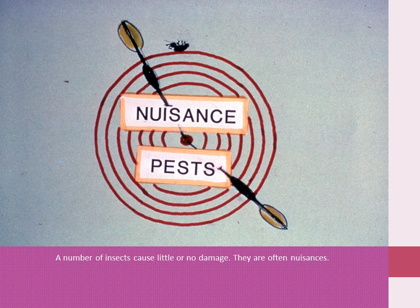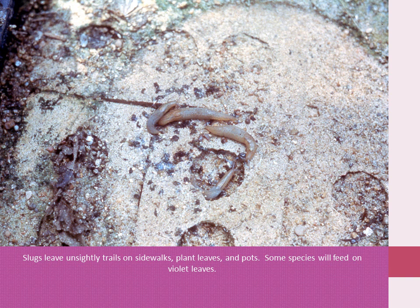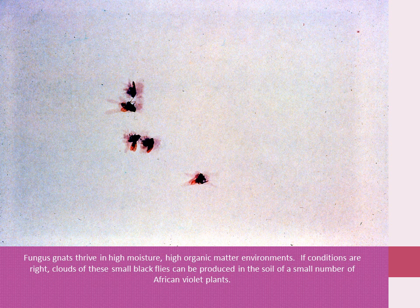A number of insects found on violets cause little or no damage and are often a nuisance to growers. Pillbugs dig soil out of drain holes and frequent cutting flats. They can be a damaging pest of very small seedlings. Slugs leave slimy trails on sidewalks, plant leaves, and pots. Some species will feed on violet leaves. Collembola, or springtails, are extremely abundant; one 4-inch pot may harbor more than 1,000 of these small insects. Unbelievable numbers can build up in warm, humid greenhouses. These pests feed on decaying organic matter and many species can be found throughout the U.S. Fungus gnats thrive in high-moisture, high-organic-matter situations, and if conditions are right, large numbers of this small black fly can be produced in the soil of a small number of violet plants.